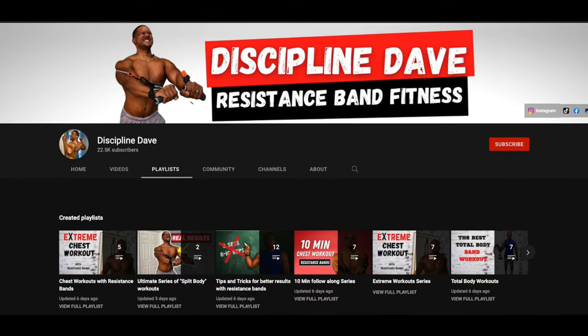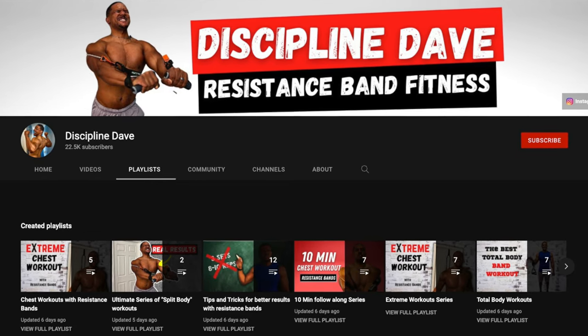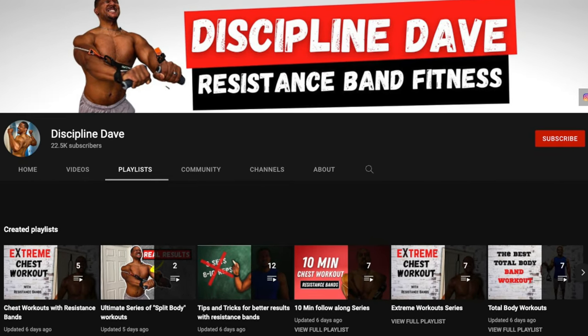Hi, my name is Disciplined Dave, where I put the technique in your physique. If this is your first time watching, my channel is dedicated to all things resistance bands — bands that help you gain muscle and lose body fat. On this channel you're going to find numerous workouts, reviews, and a lot of other things involving resistance bands. If that sounds like something you're interested in, go ahead and subscribe.